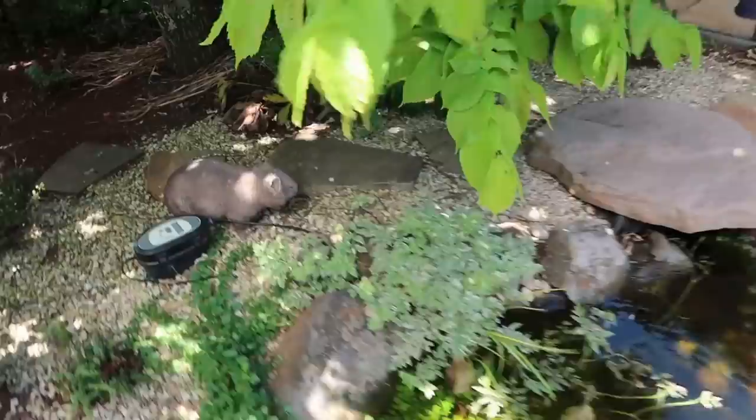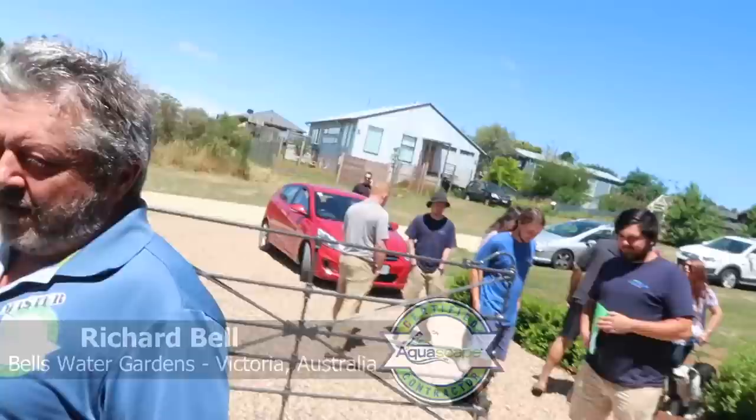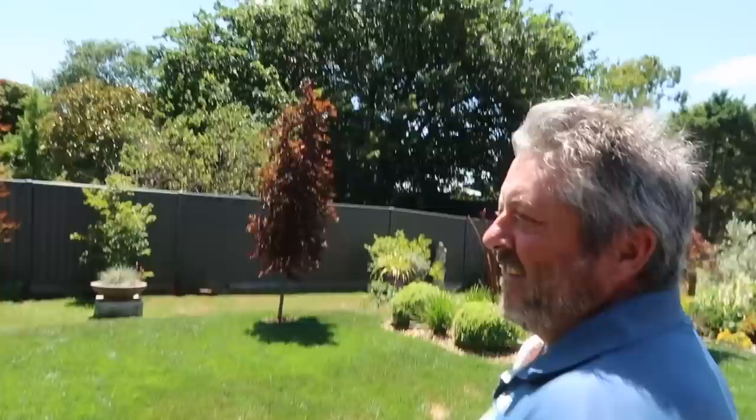Richard, what do we got here, buddy? All right, well, this is the small Aquascape pond kit that we put in a few months ago. I love this because this is a newer certified contractor, so every time I'm asking, it's usually a few months ago that you put one in. Yeah, well, we've only been dealing with you guys for 12 months, so you can hear the pond.